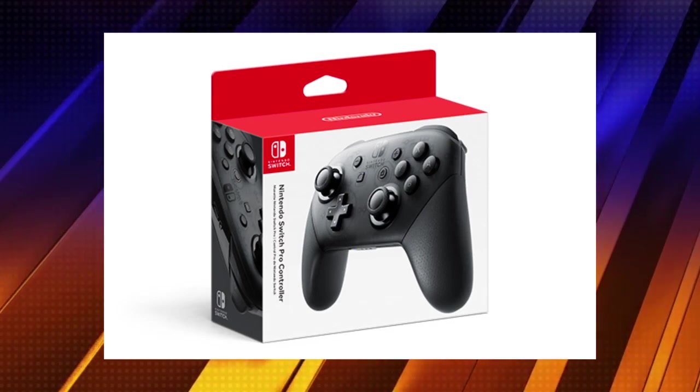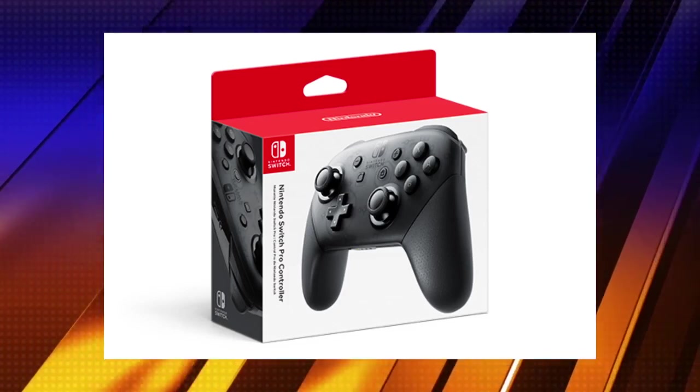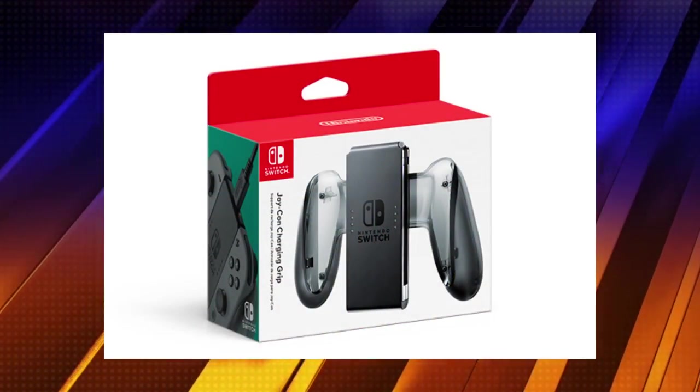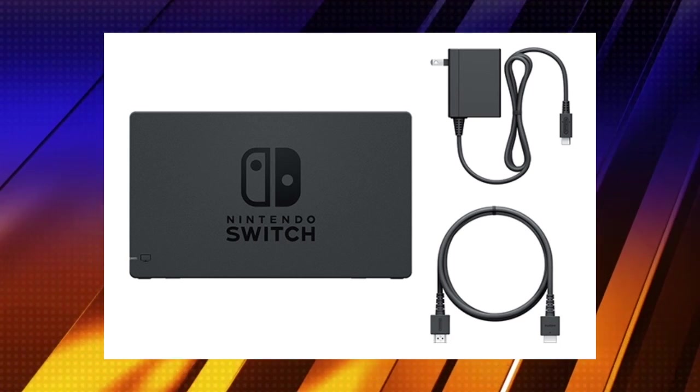Nintendo is also providing the ability to purchase additional controllers right off the bat. The Nintendo Switch Pro Controller is $70. Additional Joy-Con controllers are $50 for a single, or $80 for a two-pack in gray, red, blue, or individual colors. The additional Joy-Con charging grip is $30. Nintendo is also offering an expansion dock set — including the dock, AC adapter, and another HDMI cable — so you can play in multiple rooms. The downside: it's $90, which is fairly expensive, but this is Nintendo.